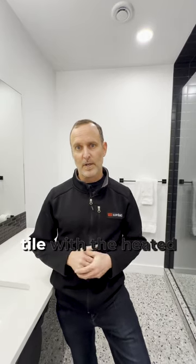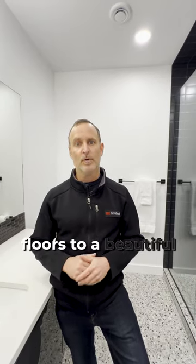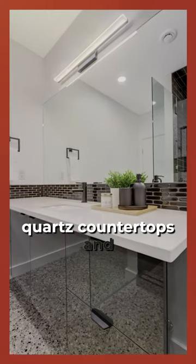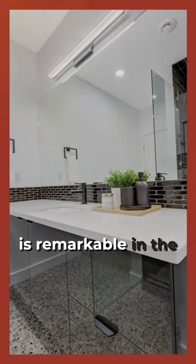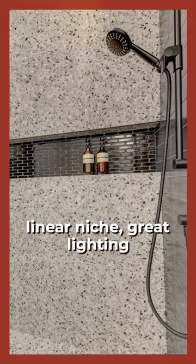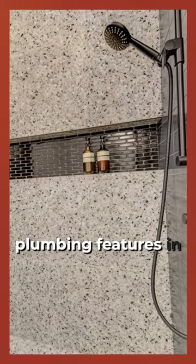Everything from the large format tile with the heated floors to a beautiful wall-mounted floating vanity with beautiful quartz countertops and backsplash. The shower is remarkable — it incorporates multiple tile products, a beautiful linear niche, great lighting detail, and nice premium plumbing features in there.